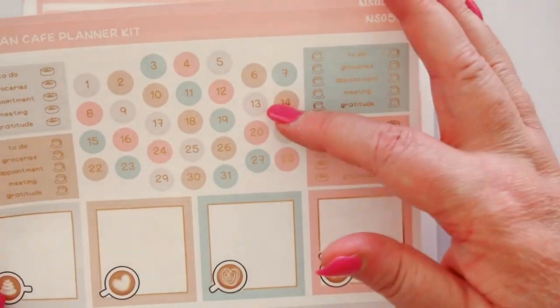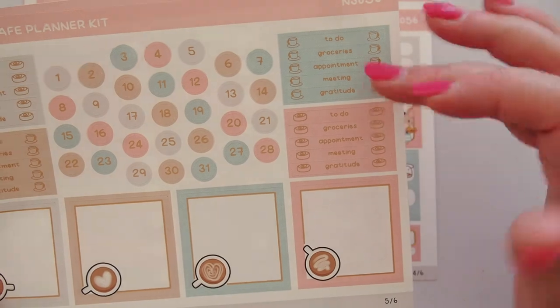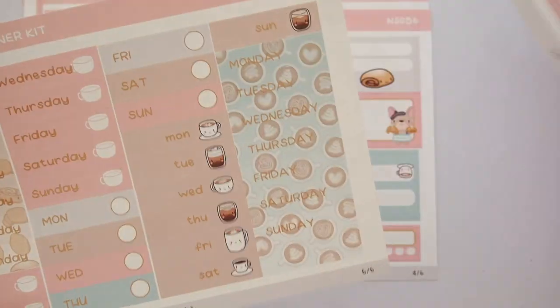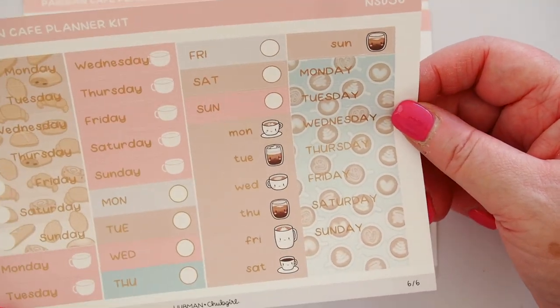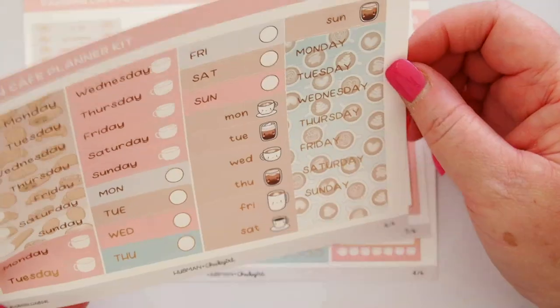Then we have to-do, groceries, appointment, meeting, and gratitude in four different colors with the little pastries or coffee cups, and that's in rose gold foil as well. Then lastly we have the day of the week covers, and we've got five sets of those. So you've got five weeks' worth in this kit. That's amazing.